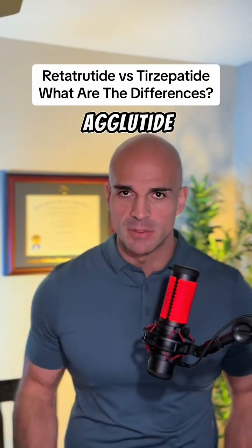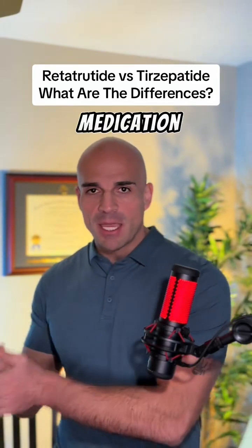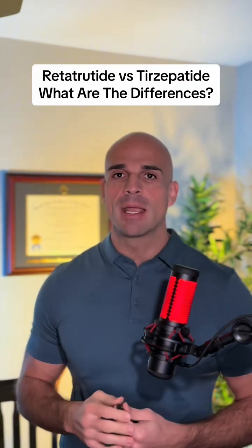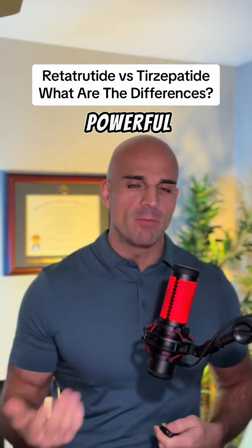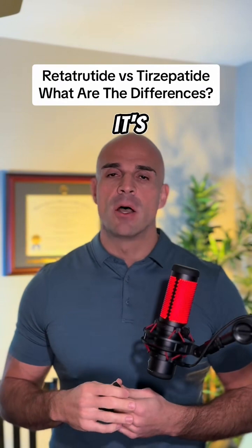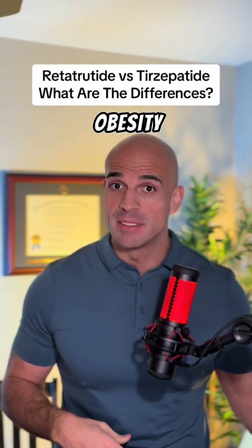Let's start with Semaglutide, also known by the pharmaceutical brands Ozempic or Wegovy. Semaglutide is a GLP-1 receptor agonist that has some powerful appetite suppression, working on different centers — the intestines and the brain — and it's also going to improve insulin sensitivity. That's why it helps diabetics as much as it helps patients suffering with obesity.